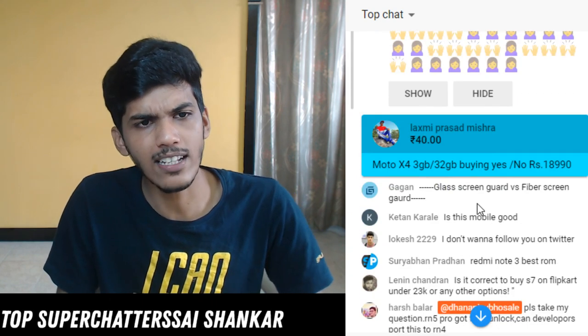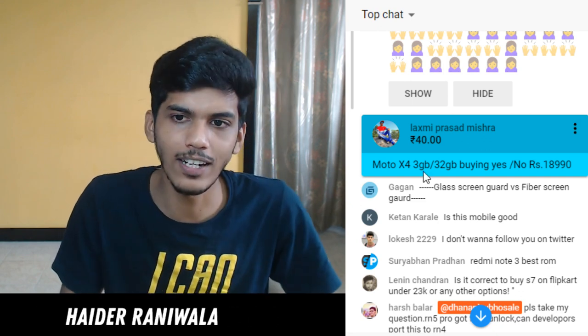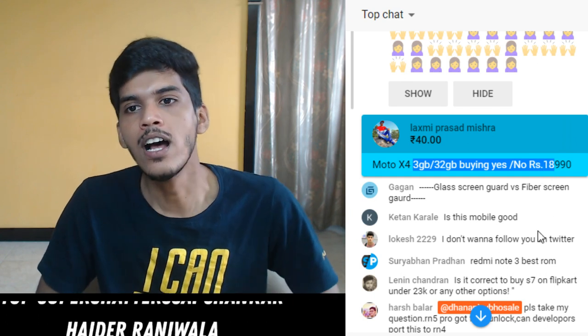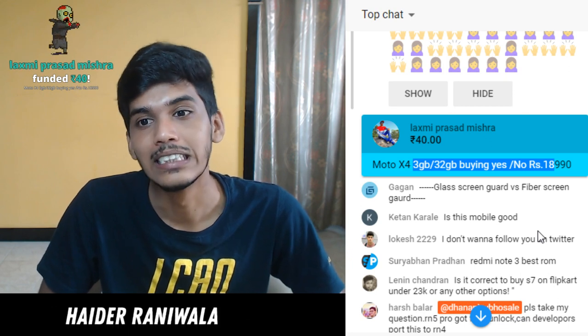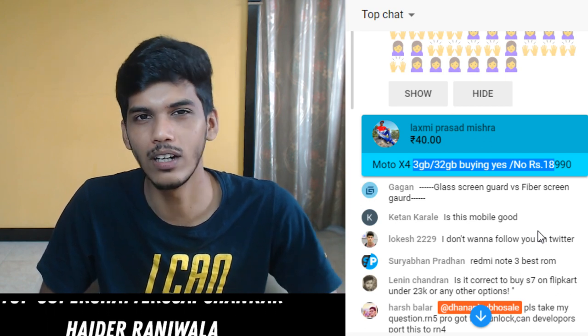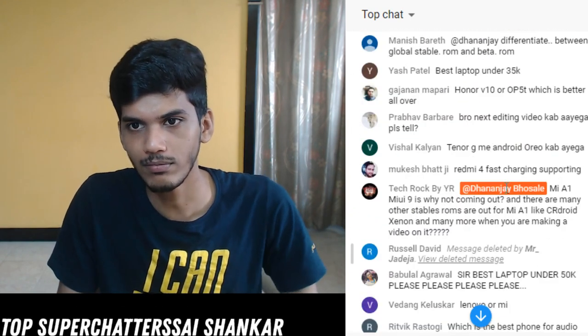Thanks to Laxmi Prasad for the donation of 40 rupees. Moto X4 3GB 32GB - at the price of 18,990 rupees that's a good choice, but the Redmi Note 5 Pro is out there in the market right now. At the price of 19,000 rupees for the 3GB RAM variant I would rather go with the 14,000 rupees Redmi Note 5 Pro variant.